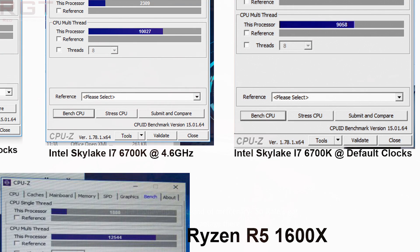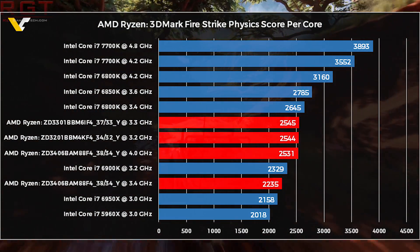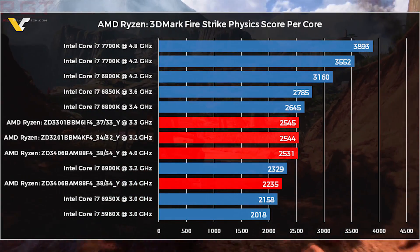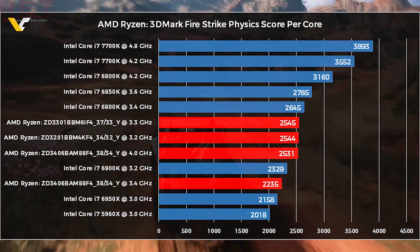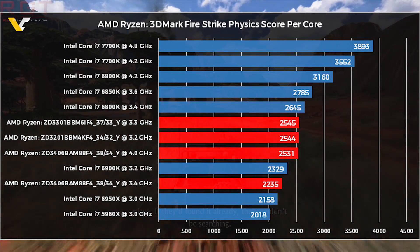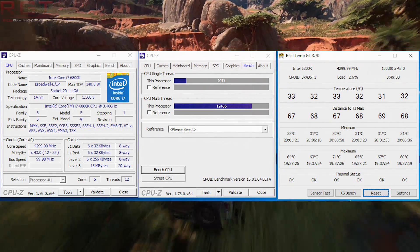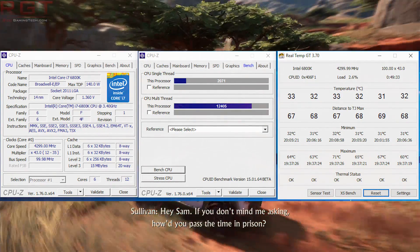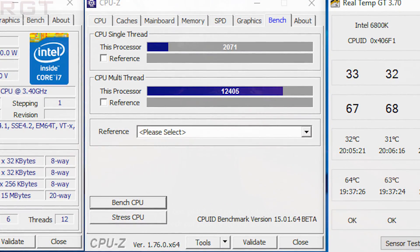As mentioned before, we have multiple other benchmark scores — for example, 3DMark Firestrike physics scores. Normally you'd disable physics scores when benchmarking graphics cards, but for CPU comparison they're quite interesting. Essentially the Ryzen CPU is about on par with the 6800k. Another benchmark pulled over by Curtis is a slightly overclocked 6800k, which is also a six-core, 12-thread CPU.